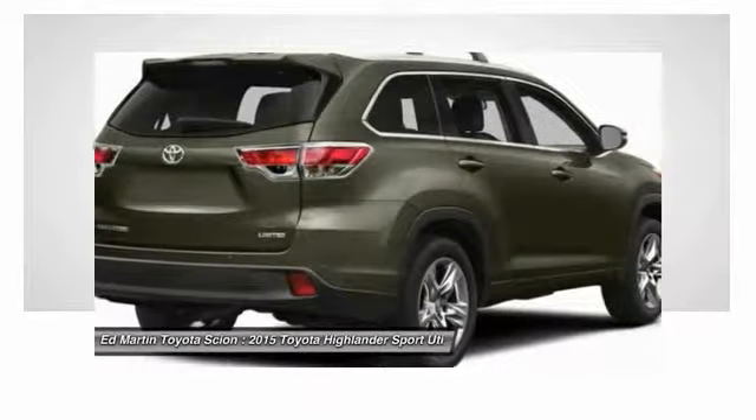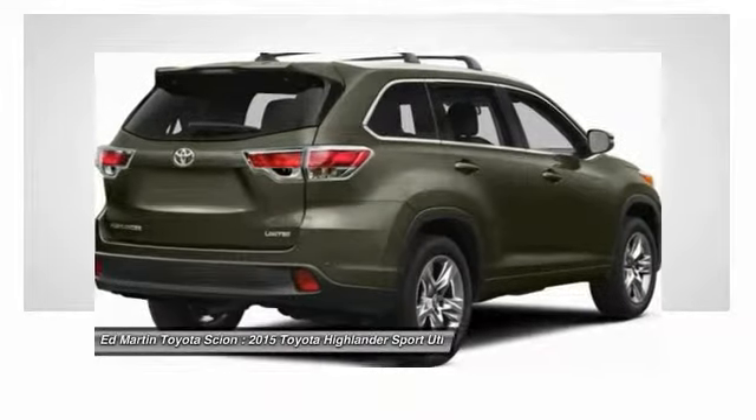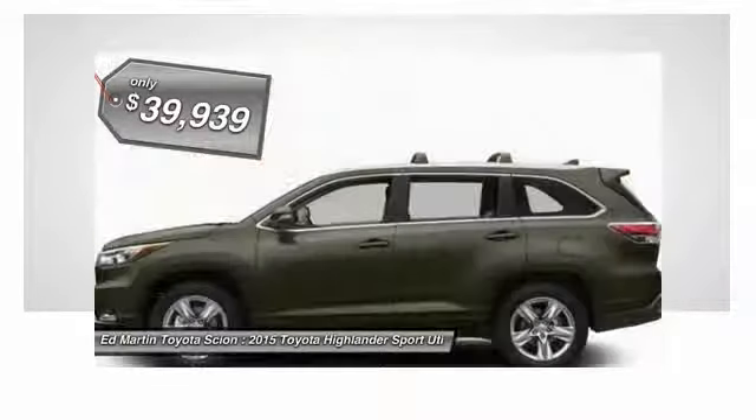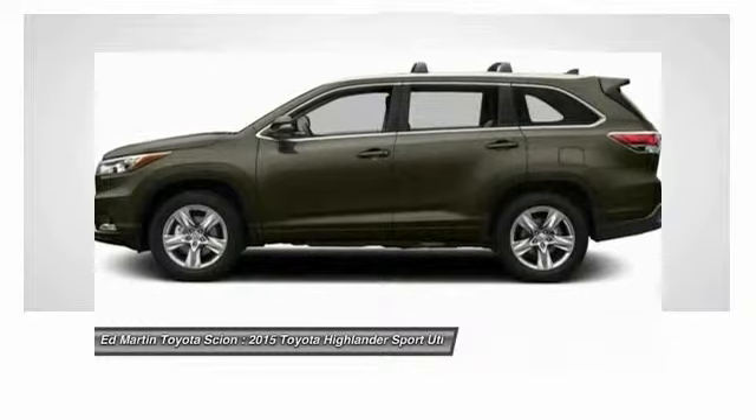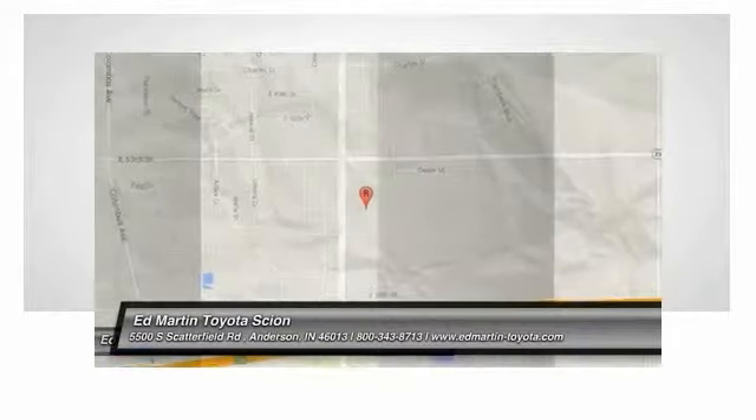A 2010 top safety pick, the Highlander is where substance meets style and is priced below $40,000. Wouldn't you look great in this vehicle? Stop in today and see for yourself.